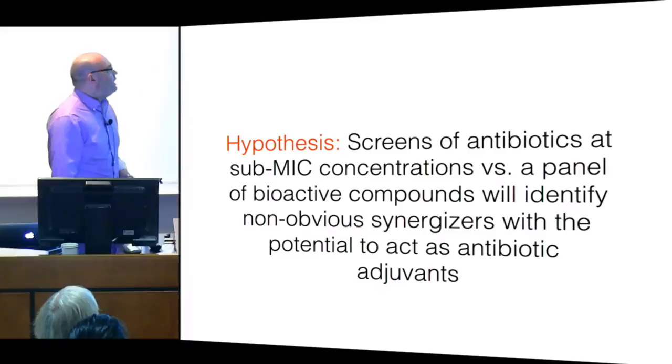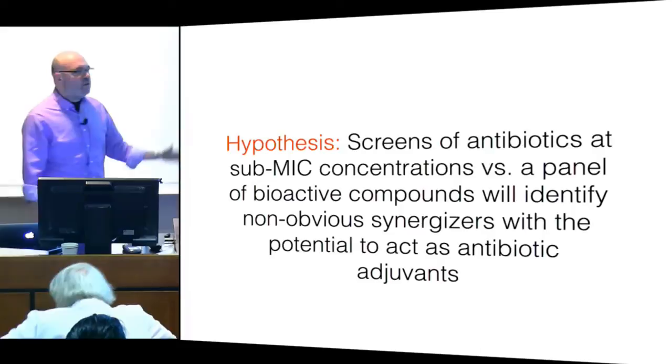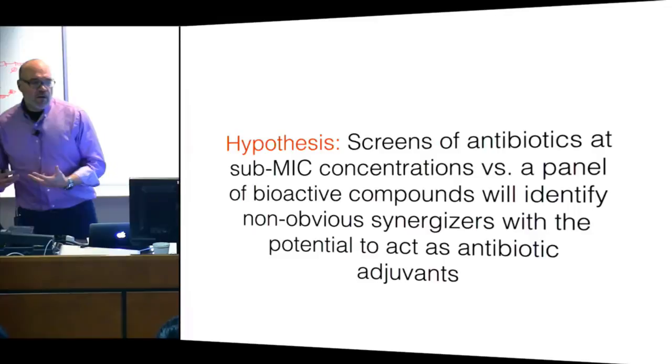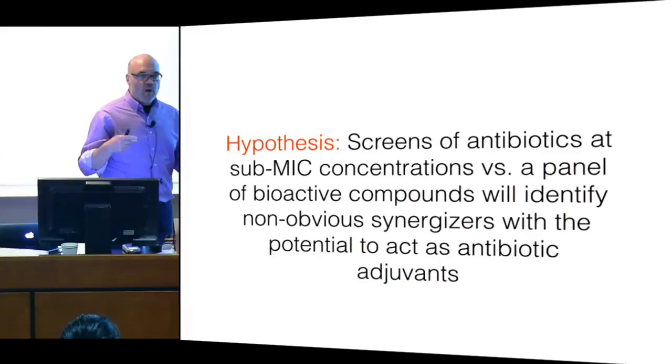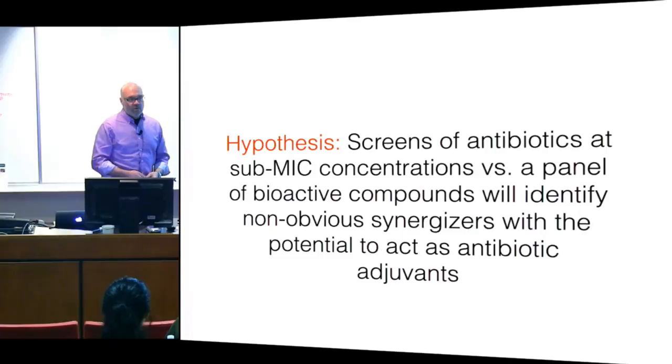Our hypothesis is that if we screen antibiotics and antimicrobials at sub-MIC concentrations — typically a quarter MIC — against a panel of bioactive molecules, we can uncover chemical synthetic lethal interactions. These might be entry points into interesting compound pairs that could probe the biochemistry and biology of infectious organisms, and may even be leads for new antimicrobial combinations.